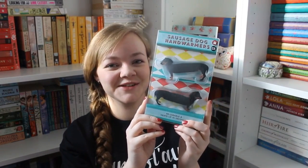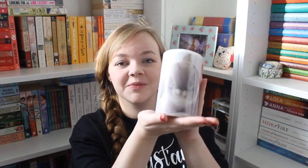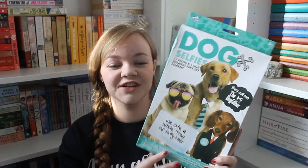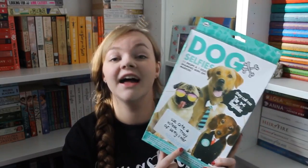I got socks — little footlets you can wear with dolly shoes, and Harry Potter socks that say 'Muggle' on them. I got sausage dog hand warmers, which I think are so funny — I'm definitely going to use those on dog walks. Then I got a little bunny candle, which I'm going to put in my craft room, and a dog selfie set with a dog shaming whiteboard.